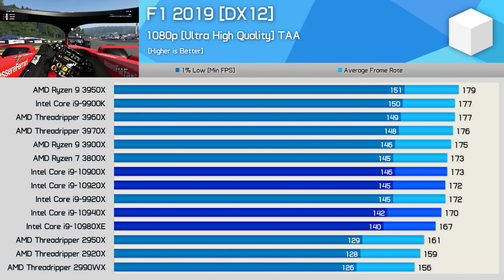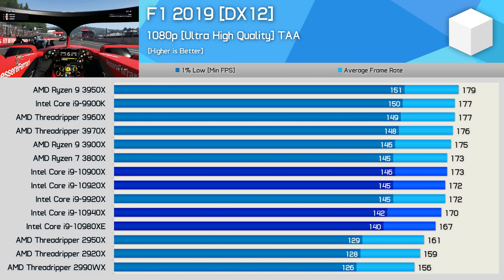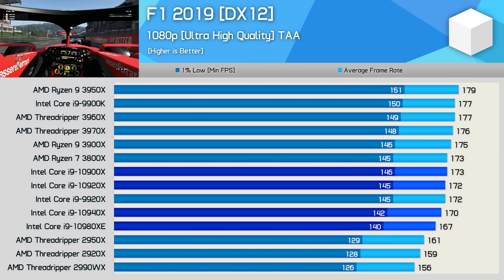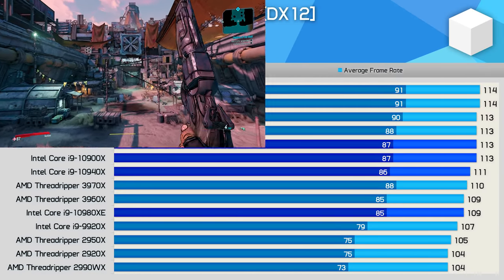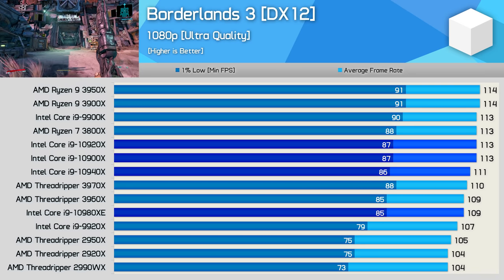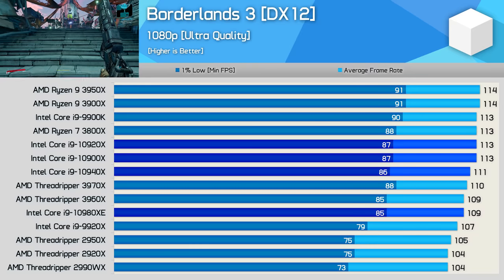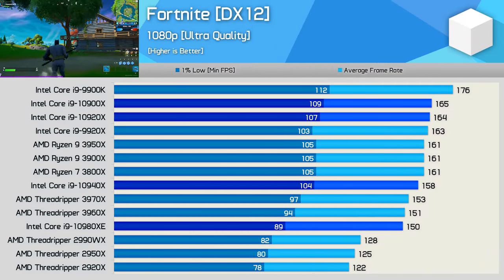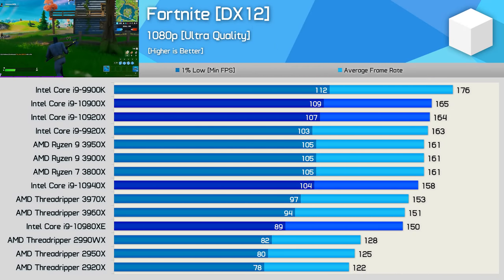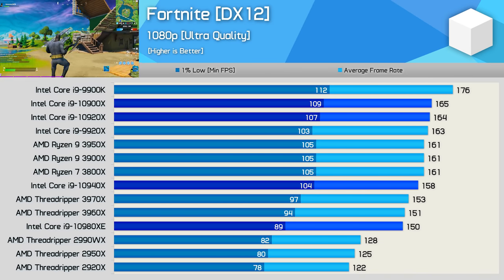Tom Clancy's Ghost Recon Breakpoint isn't exactly a CPU-demanding title, but I included it to show what performance looks like in modern GPU-bound games — good to see Cascade Lake X didn't run into any issues there. Performance in F1 2019 was solid; the 10980XE can be seen falling off the pace a little, but it's nothing you'd actually notice when playing. The Cascade Lake X range was able to extract maximum performance from the GeForce RTX 2080 Ti in Borderlands 3 at 1080p, so that's really all they need to do here.